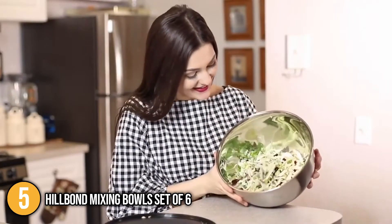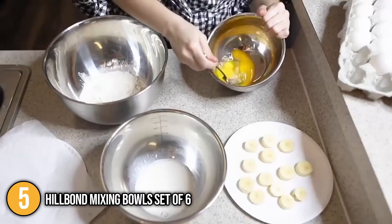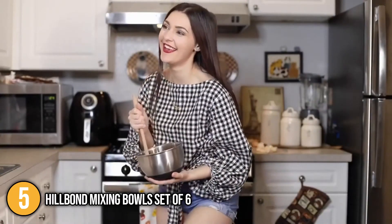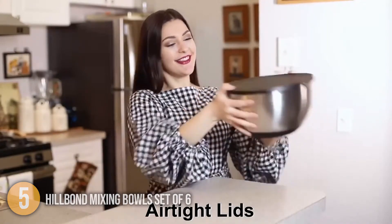Overall, our team loved the Hillbond mixing bowls. We liked how these nesting bowls don't take up too much storage space in kitchen drawers and cabinets, and they're designed to fit standard-sized refrigerators and pantries. If you want a set of mixing bowls that can provide you with many measurement options, the Hillbond mixing bowls are for you. This product would be perfect for storing food thanks to its airtight lids that keep the bowls' contents fresh.